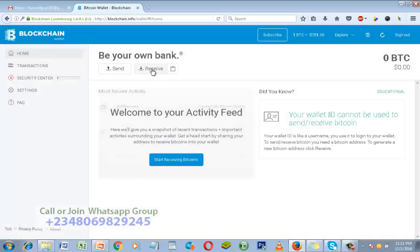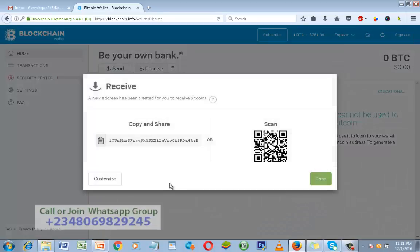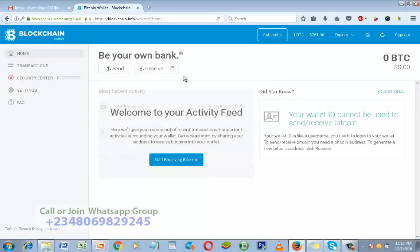You can also click the copy icon on that page — that also means copy. If you don't want to click on Receive to see the full address, you can simply click the copy shortcut; it copies it for you. Paste it anywhere you want to use it. That is how to get your Bitcoin wallet address — send it to anybody you want to do any business transaction with.